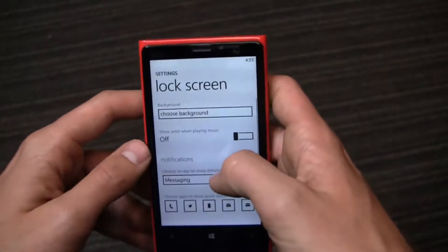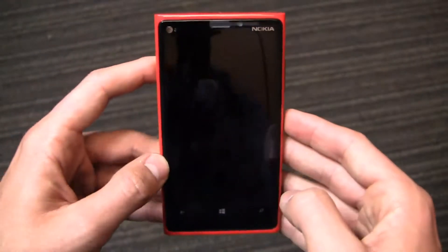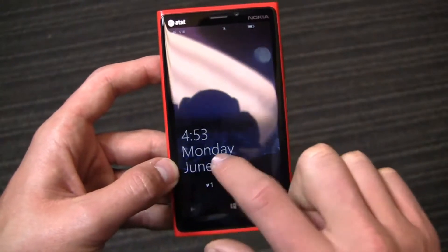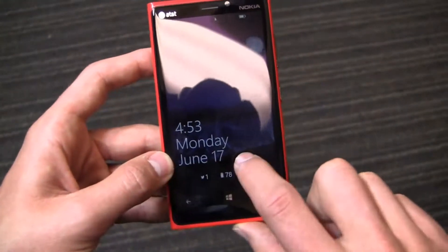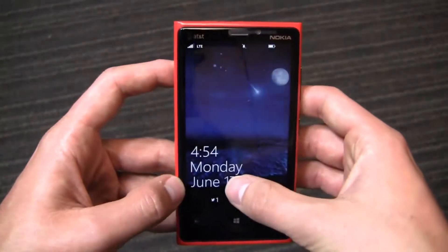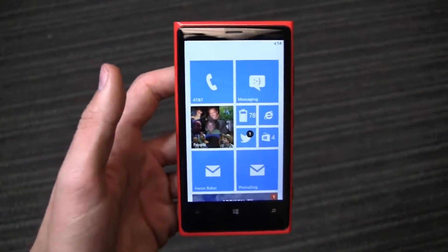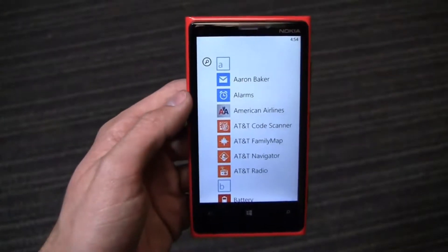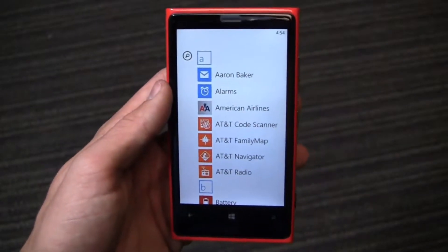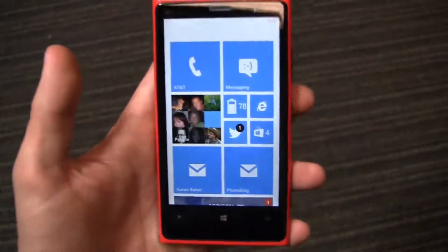Going into Lock Screen settings, I can choose my background and set an app to show detailed status. So when messaging pops up and I get a new text message from mom or my fiancée, it'll pop up at the bottom below the date and show a preview like 'new text message — hey, how are you.' Or I can make that calendar, Twitter, whatever's most important to me. You do have more customization than in Windows Phone 7 and 7.5, but it still has some work to do to compete with iOS and Android, where you can customize notifications in the notification bar, and on Android 4.2 you've got widgets and more.